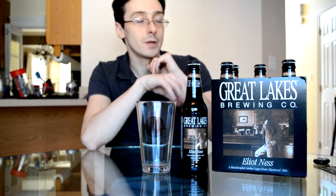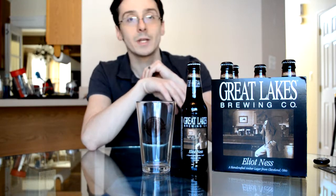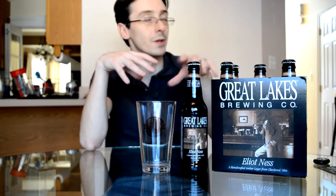Quick note about Great Lakes Brewing Company: their brew pub is actually the original location that Elliot Ness would often frequent in Cleveland, Ohio. So it's interesting how craft breweries today are all tied back to some of beer's most influential historical moments.